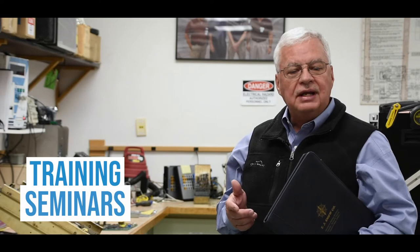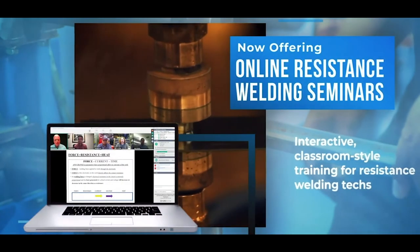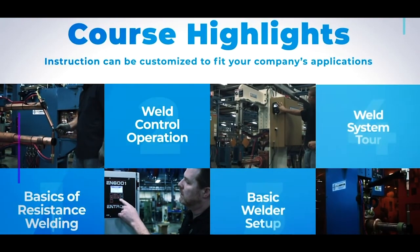We can also travel to your site to host a training seminar on location with your people. And for those who prefer a virtual webinar, we are pleased to announce that we do have an online interactive option that is taught by a live seminar instructor.